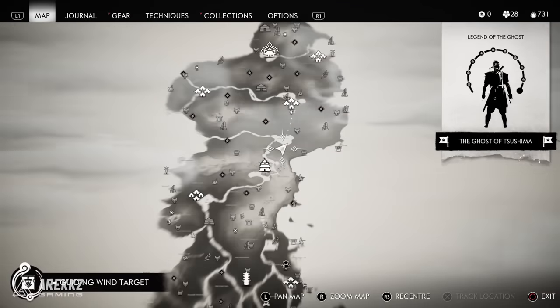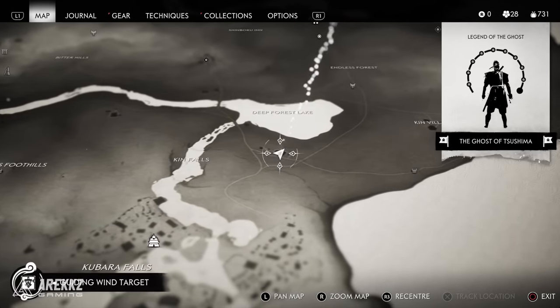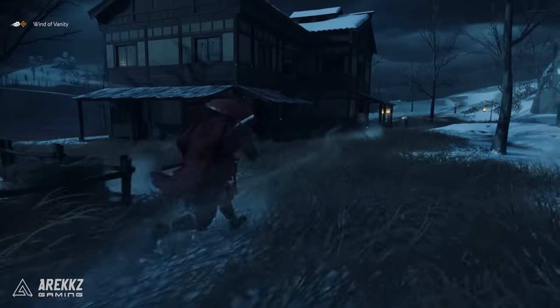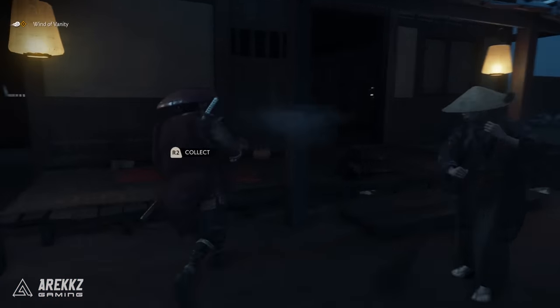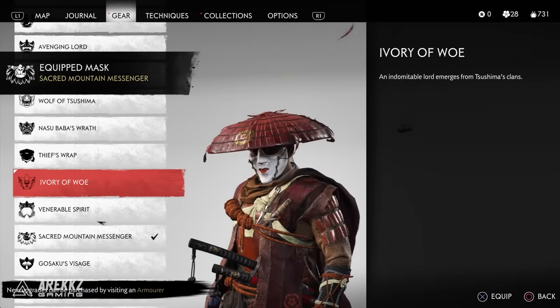Now moving on to the final third of the map — Kamiagata. For this one start just south of the Deep Forest Lake. There is a small building and on the veranda outside you don't even need to climb — there is a mask for you to collect, which is the Ivory of Woe Mask. It's an interesting white mask with some lipstick on it — an interesting design.